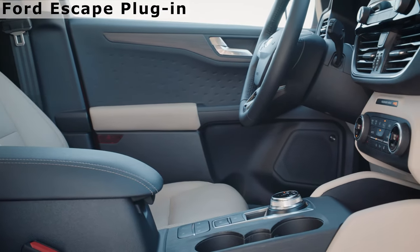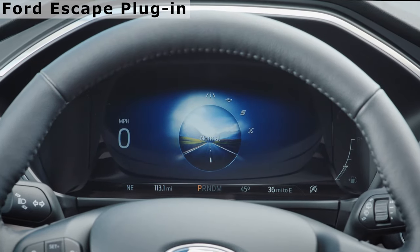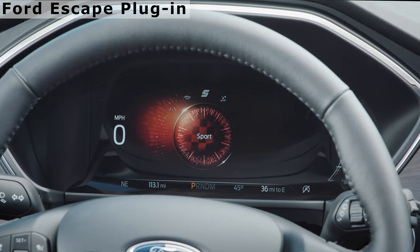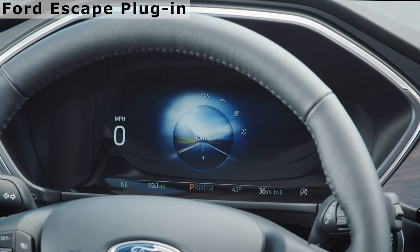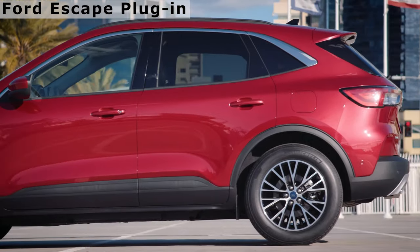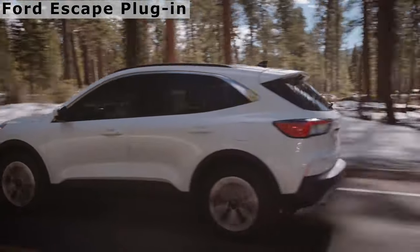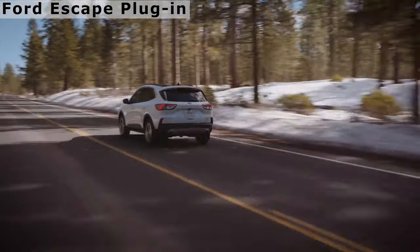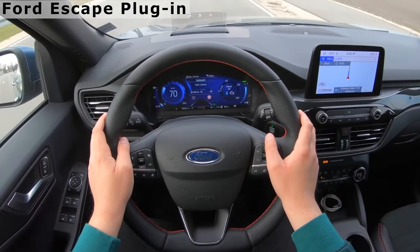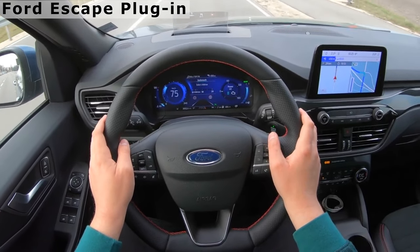The plug-in Escape does 0 to 60 in 7.7 seconds, which is reasonable. The Escape Plug-in Hybrid strikes an even balance between sharp handling and a comfortable ride. The system's multiple drive modes provide a lot of flexibility: in addition to the default mode, which uses gas or electric power as the system sees fit, there's one to keep battery charge for later, another that allows the engine to add charge to the battery, and a pure EV mode. The latter doesn't wake the engine even when the accelerator is floored, although a message in the cluster display will invite the driver to enable the gas engine by hitting the OK button on the steering wheel.